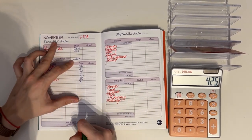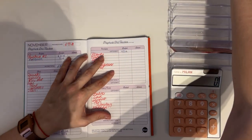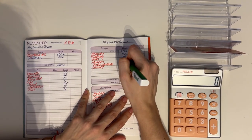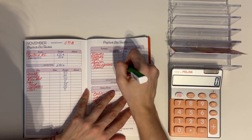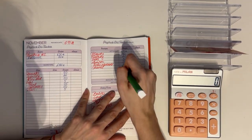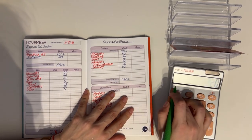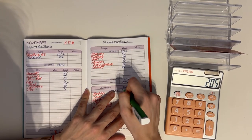680 minus 255 is 425, bringing that to short-term sinking funds. Using my cheat sheet: beauty gets 40, clothing gets 20, gifts gets 10, health gets 50, subscriptions get 50 to beef it up, and travel gets 50. In total for short-term sinking funds that's 220, so 425 minus 220 is 205.